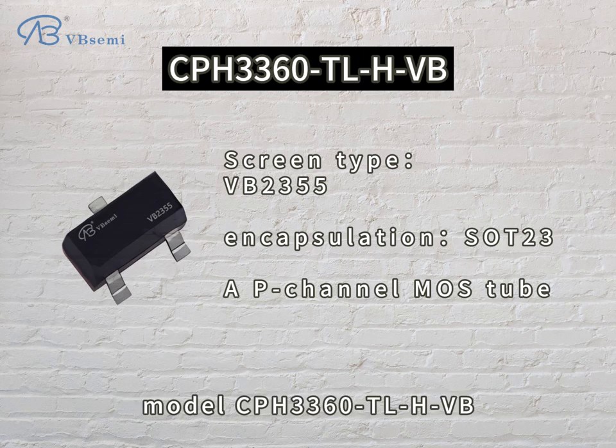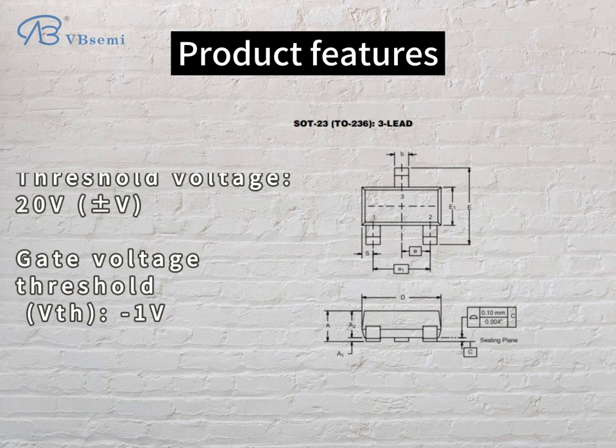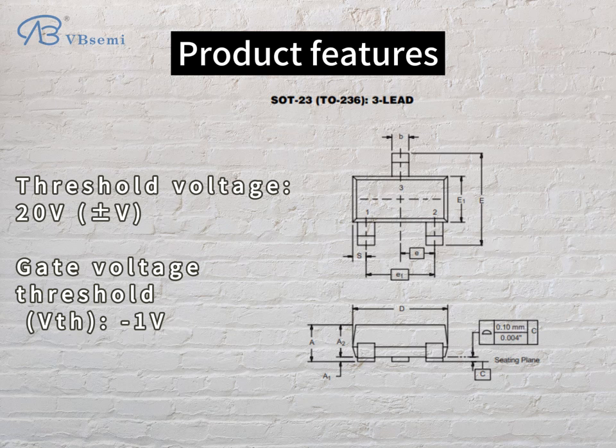Model CPH-3360 TLHVB product features: Rated Voltage -30V, Rated Current 5.6A, Threshold Voltage -2.0V, Gate Voltage Threshold VTH -1V.